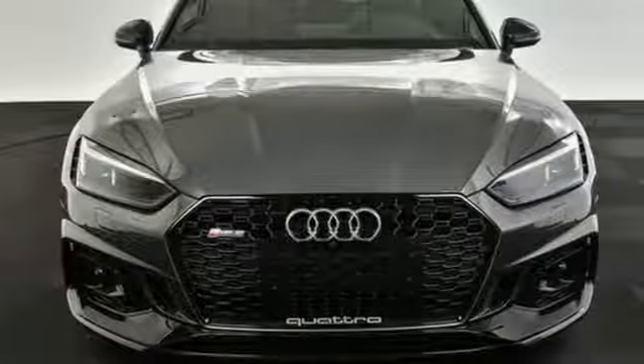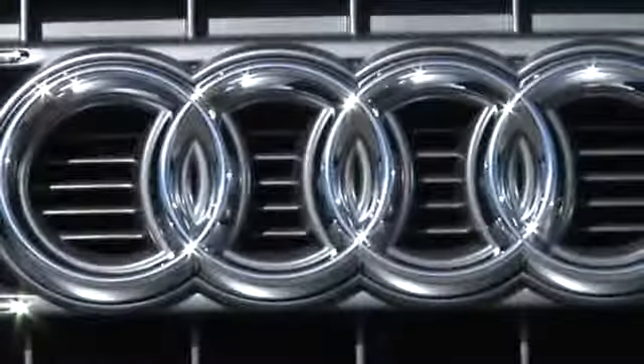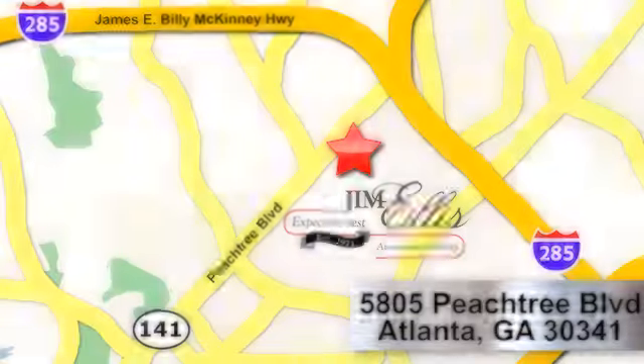Audi doesn't follow trends, it sets them. Experience it for yourself today. At Audi Atlanta, we prove every day that buying a car can be an enjoyable experience. Contact Audi Atlanta today or stop on by. We're conveniently located at 5805 Peachtree Blvd in Atlanta.